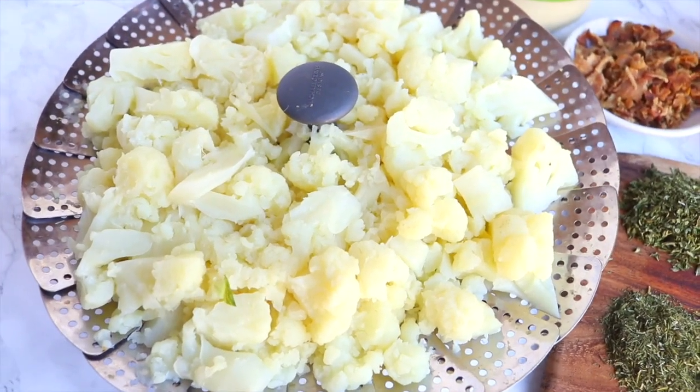I'll go ahead and link the actual recipe in the description box below — it will take you to my blog where you can print out the recipe. There will also be pinnable images in case you want to add this to any of your Pinterest boards. Alright, let's get started!